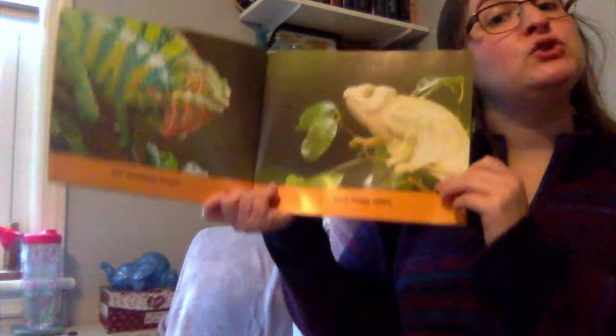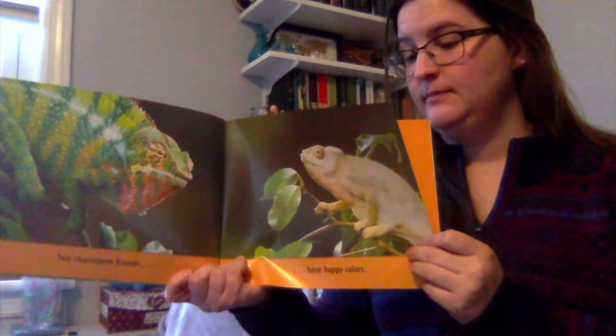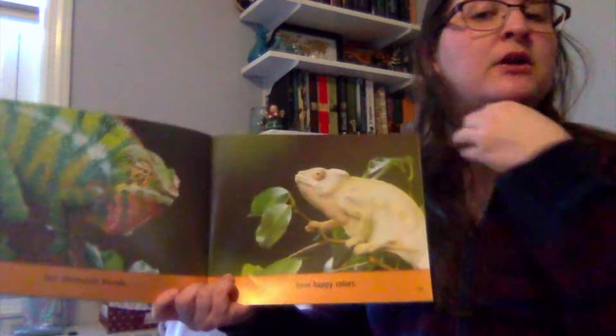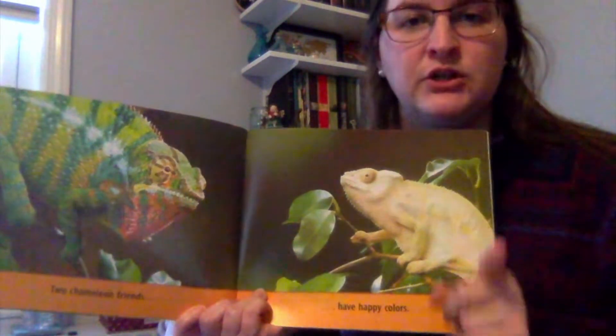Two chameleon friends have happy colors. That's the end of the story part. Before I read you the next part, I want to ask you some questions. So in our story, our chameleon is constantly, the whole story, searching for something. And what is he searching for?